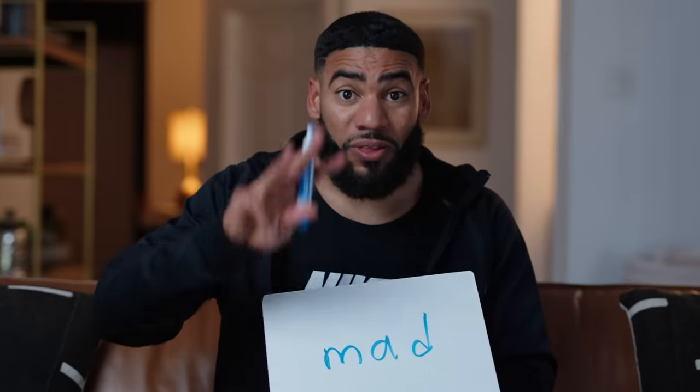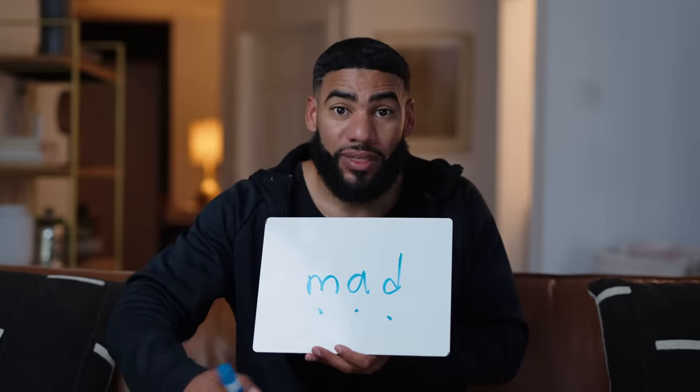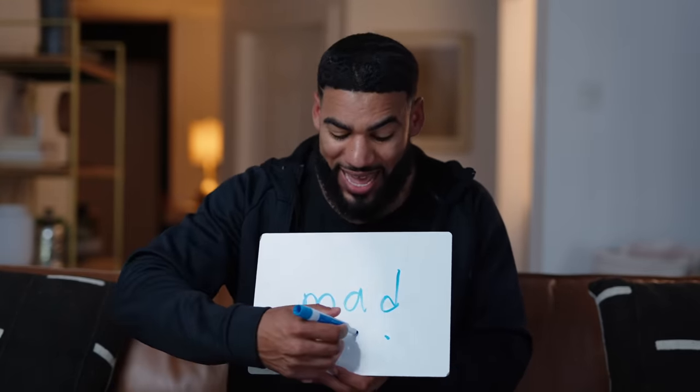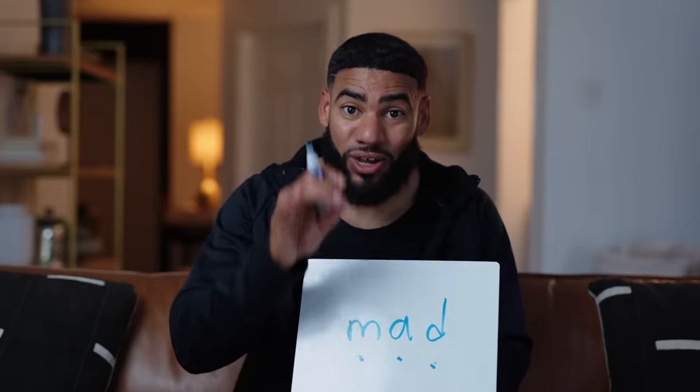A lot of us think learning to read has to be really hard because we were taught in a way that wasn't productive — we were taught rhyming words, we were taught to guess based on pictures. When we got to new words we've never seen before, we had no idea what to do. So we're not going to do any of that. The first thing they need to know to read the word 'mad' is three sounds. And notice I'm not saying the names of letters — if they knew the names, this would be M-A-D and they'd say 'may-dee' — not right. I'm talking about the letter sounds.